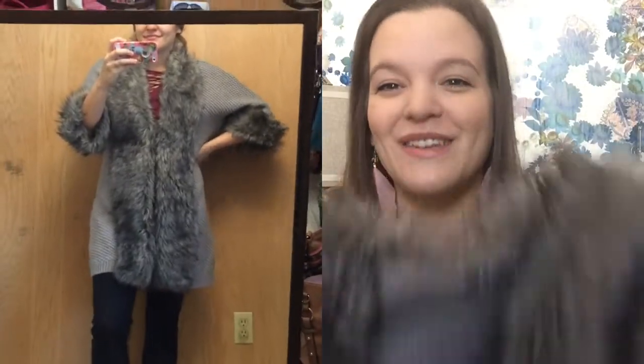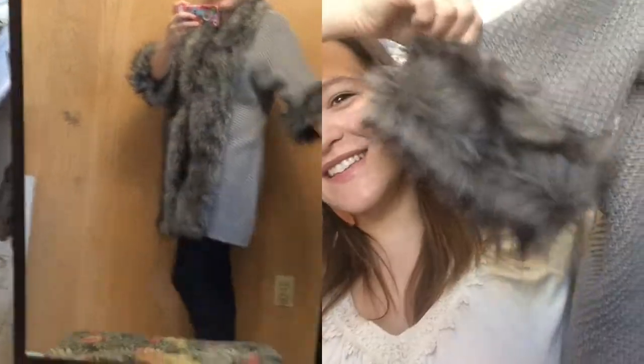Next I have this from Goodwill — I forget how much I paid, but it is a long cardigan with faux fur around the trim and sleeves. It makes me so happy. My husband thinks I'm crazy, but it makes me feel like a wolf queen when I wear it. I think it'll look really cute belted once I don't have a baby in my belly anymore.